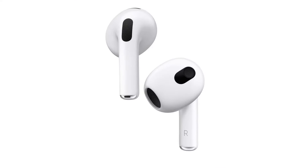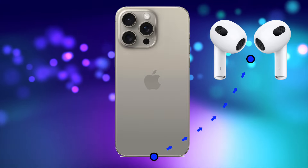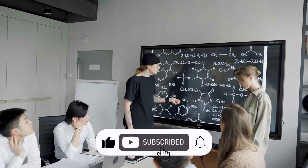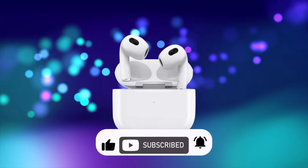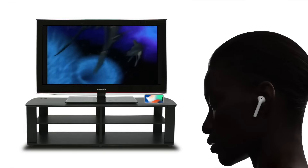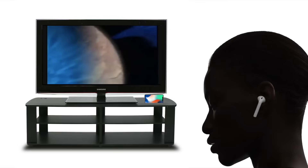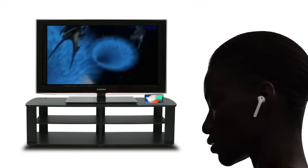The next feature that can be really handy is Live Listen. With Live Listen, your iPhone can act like a microphone that sends sound to your AirPods. It can help you hear a conversation in a noisy area or even hear someone speaking across the room. I found it to be really handy for late-night TV viewing when you don't want to disturb other people sleeping in the house. There's no special equipment required — just put your iPhone beside the TV speakers, keep the TV volume low, and turn up the volume on your AirPods.